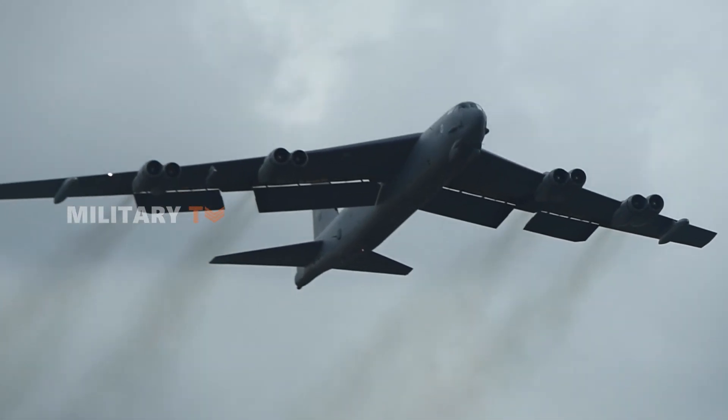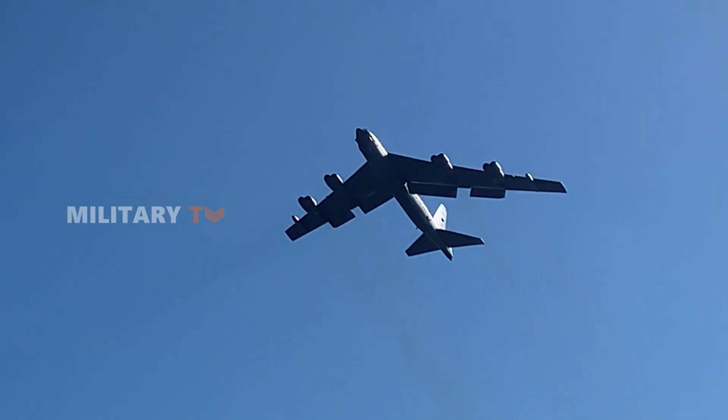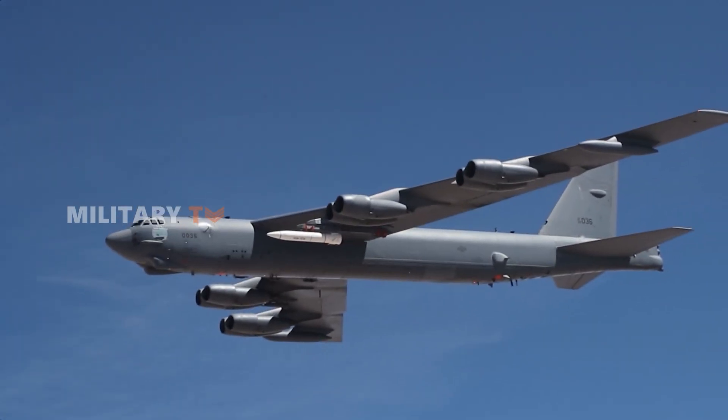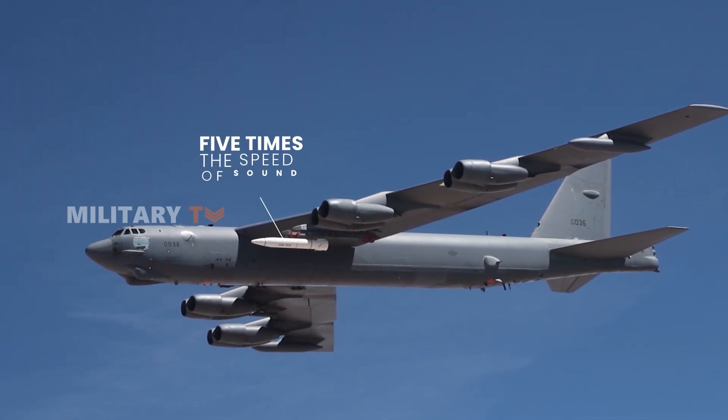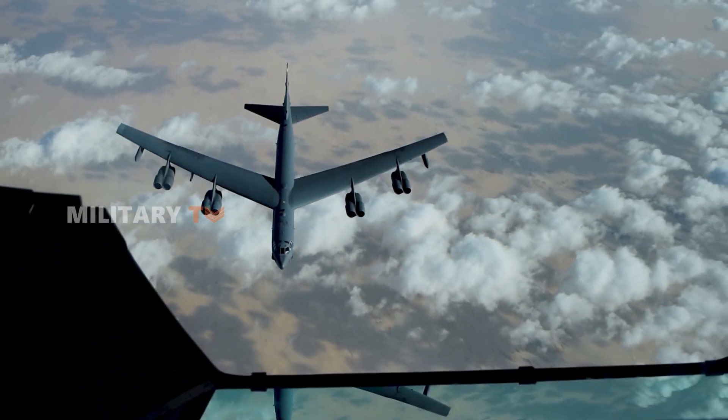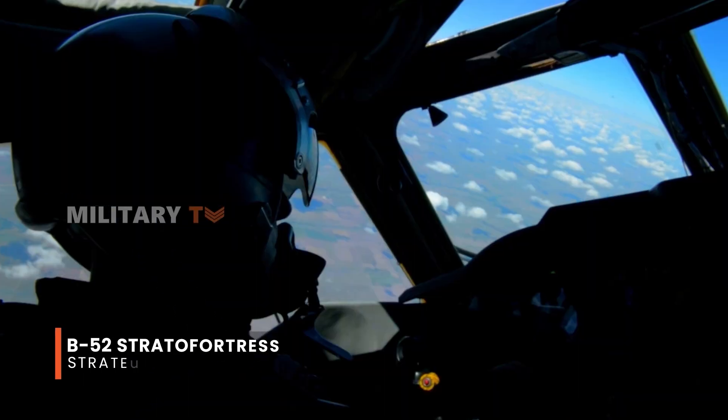Imagine a colossal bomber soaring through the skies, spreading fear in the hearts of all who see them. Armed with missiles capable of traveling at five times the speed of sound, these bombers can obliterate anything in an instant, leaving nothing but devastation in their wake. That's exactly the image that comes to mind when you think of the B-52 bomber.